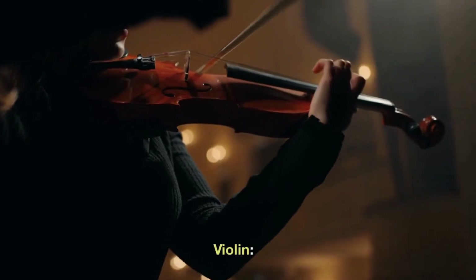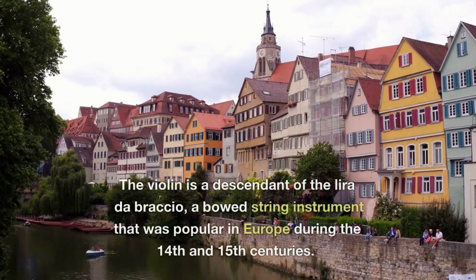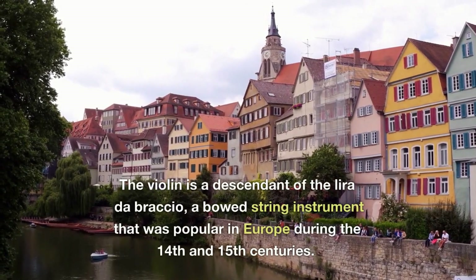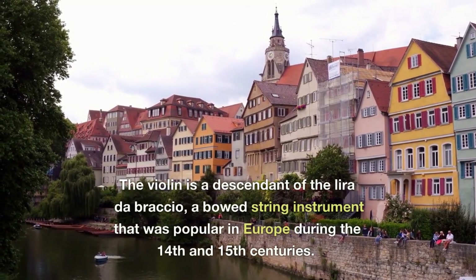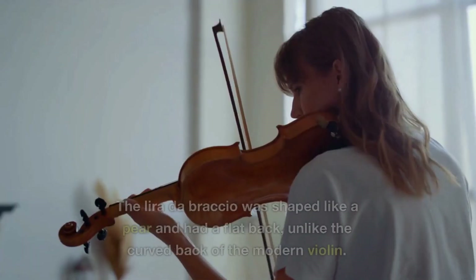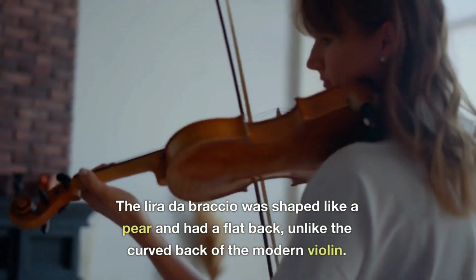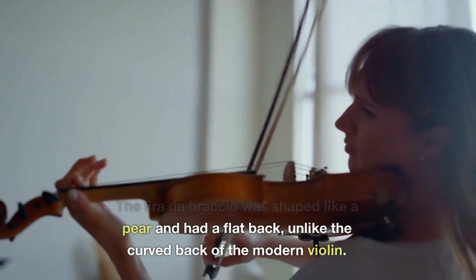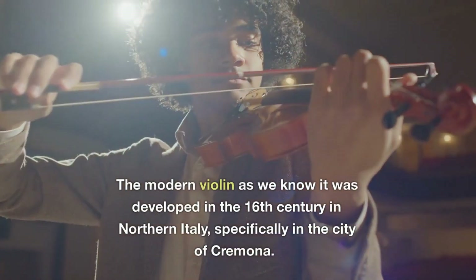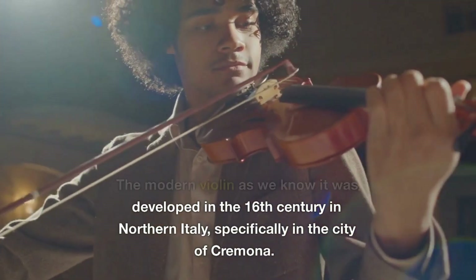The violin is a descendant of the lira da braccio, a bowed string instrument that was popular in Europe during the 14th and 15th centuries. The lira da braccio was shaped like a pear and had a flat back, unlike the curved back of the modern violin. The modern violin as we know it was developed in the 16th century in northern Italy, specifically in the city of Cremona.